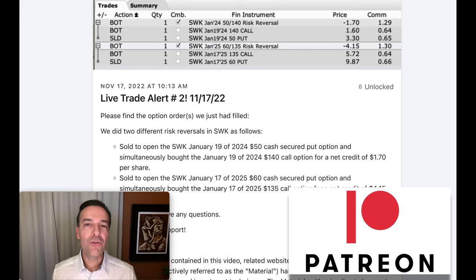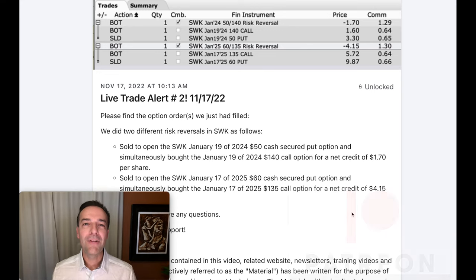If you'd like to get an alert whenever we do trades like this Stanley Black and Decker trade, consider becoming a patron at the link in the description below. If you'd like to see how we use risk reversals to potentially generate very high returns and put nice cash flow in your pocket, check out the video linked above entitled 'My Stock and Option Trading Secret Weapon: Risk Reversals.' Until next time, happy investing and we'll see you again soon.